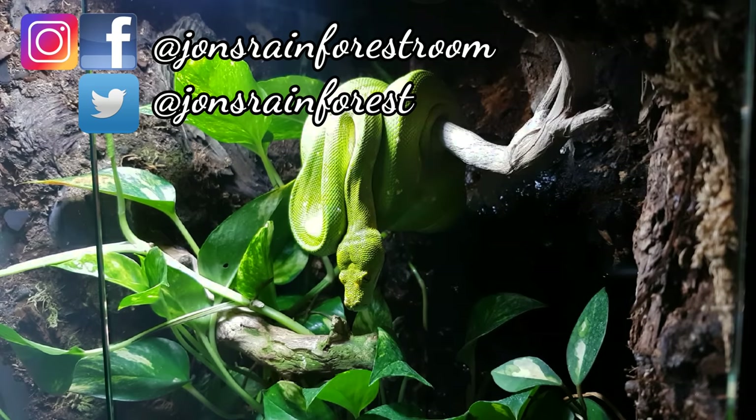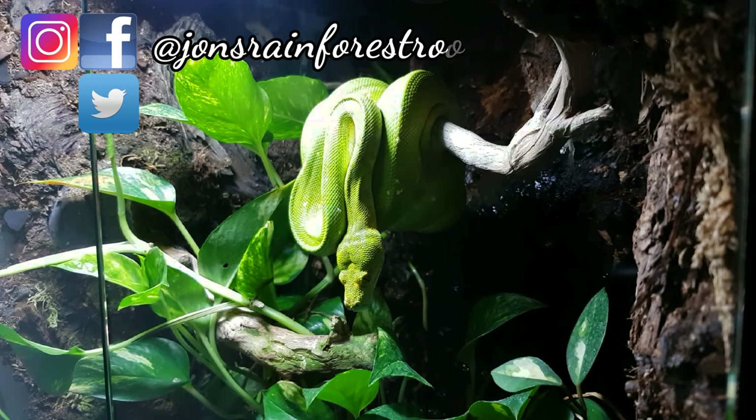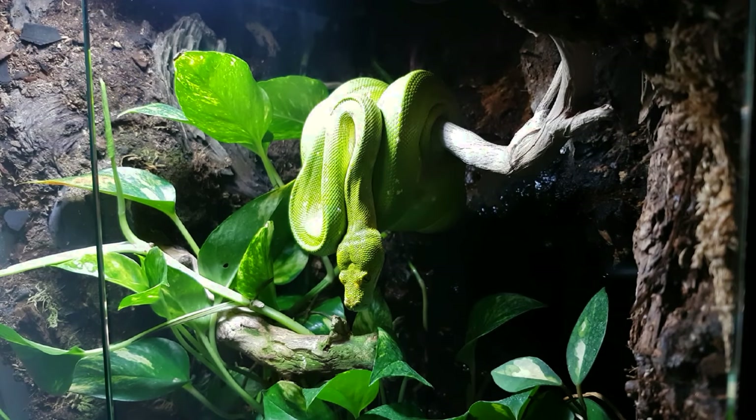Hey YouTube, welcome back to another video. As promised for the last couple of videos, I want to do a green tree python update on the paludarium and the snake itself. We haven't looked at her since the last reptile room tour video, so if that's something you're interested in, please stay tuned. Without any further ado, let's crack on with today's video.